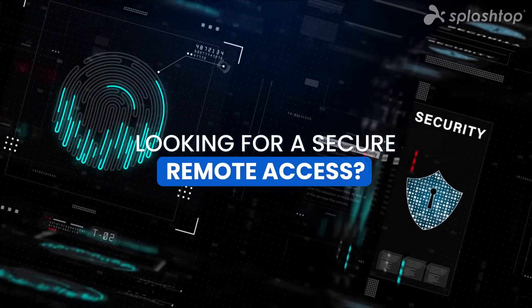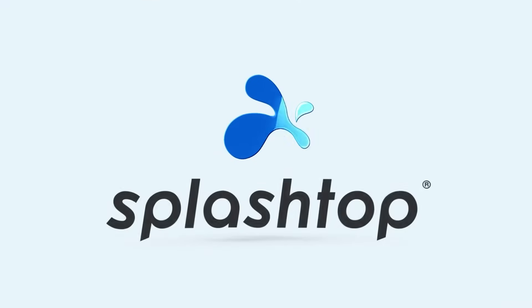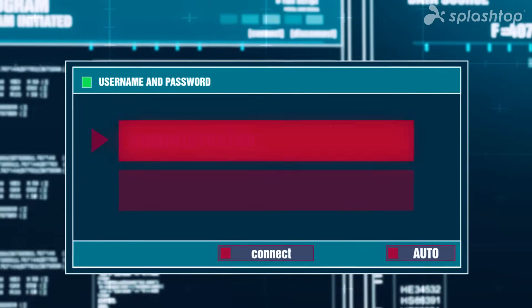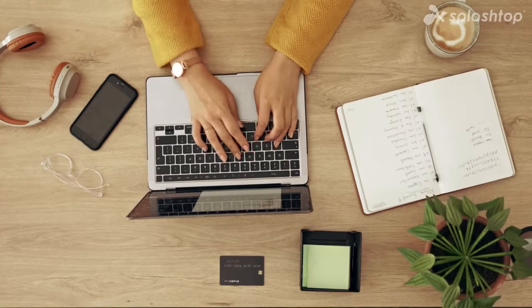Looking for secure remote access? Splashtop has you covered. In today's world, secure remote access is crucial for protecting sensitive data and ensuring business continuity.